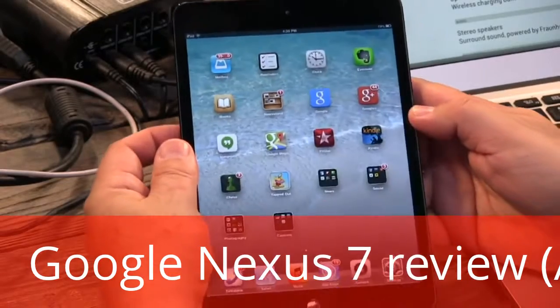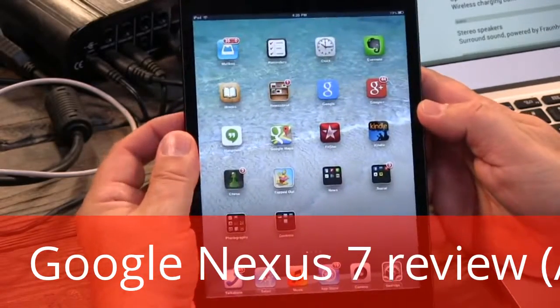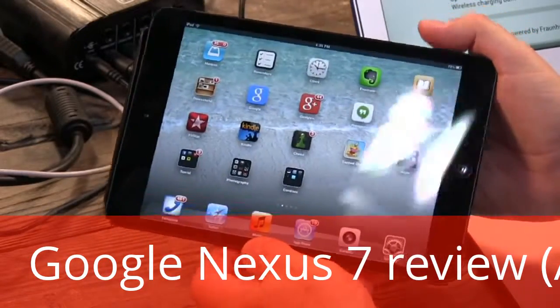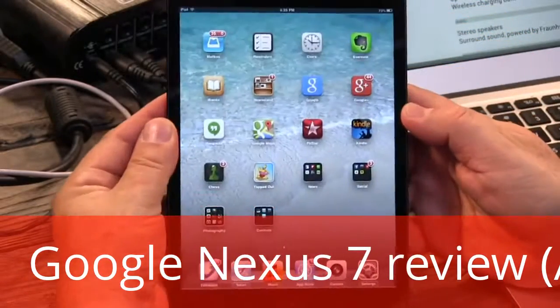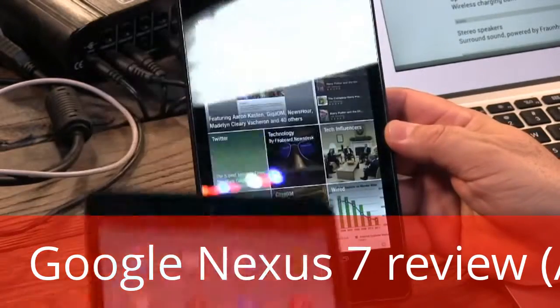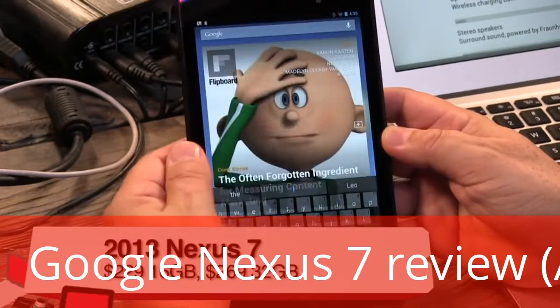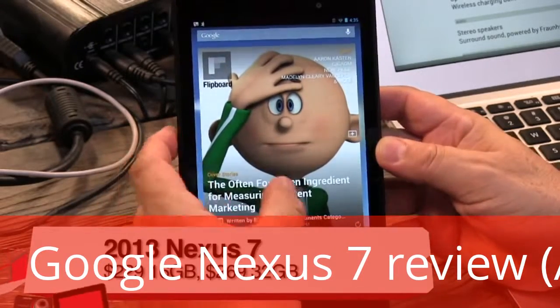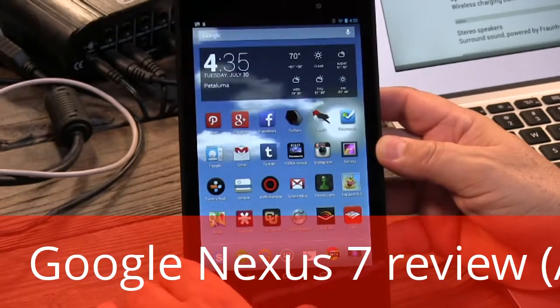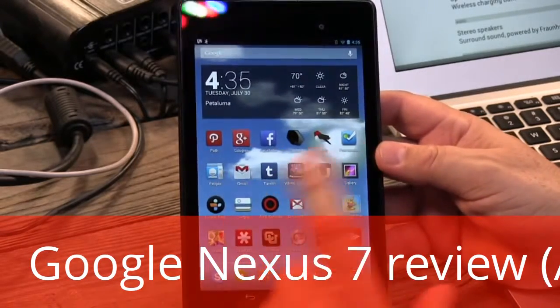The best-selling tablet right now by a large margin is the iPad mini, the 7.9-inch tablet from Apple — selling like hotcakes. But there is a new tablet in town that I think is going to start taking some of those sales away. This is it: the new Nexus 7 tablet from Google, announced last week.